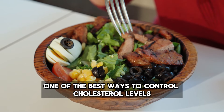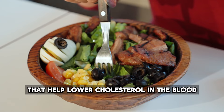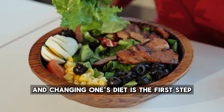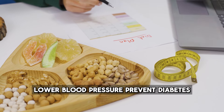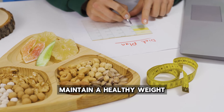One of the best ways to control cholesterol levels is to consume foods that help lower cholesterol in the blood. Adopting a healthy diet can make a significant difference in cholesterol levels, and changing one's diet is the first step in treating high cholesterol. A healthy diet can also help lower blood pressure, prevent diabetes, and maintain a healthy weight.